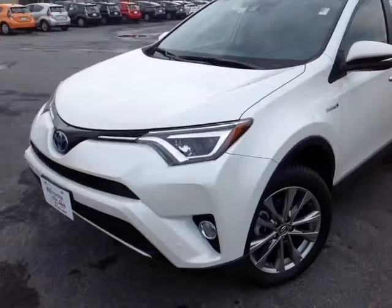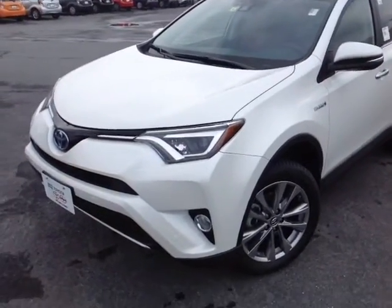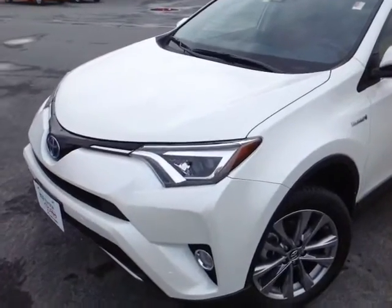Hello, Kate. This is Alex, the videographer here at 802toyota.com, and today I have the great pleasure of showing you a quick video on a brand new RAV Hybrid. And here it is, Kate — the all-new 2016 Toyota RAV4 Hybrid.